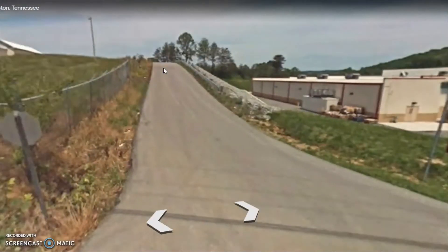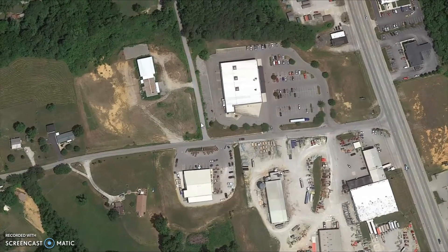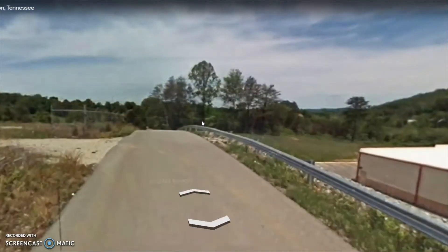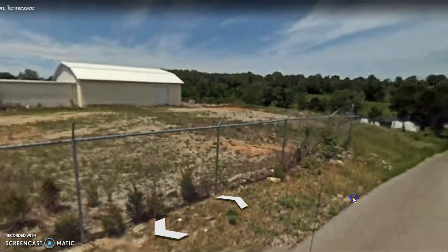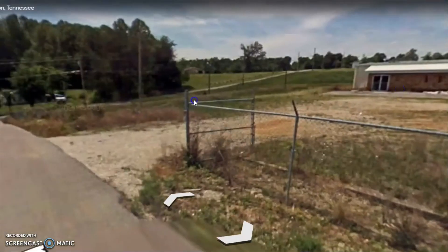This is McAlpin Road that runs right behind Dollar General. So you've got another way in: you've got Tom Davis, and you've got McAlpin, which comes on the other side. We're going to go up here and show you the building. You've got 16-foot rolling doors. Metal roof in really good shape. Whether or not you wanted to use the building is totally up to you. It's being used as a warehouse now.